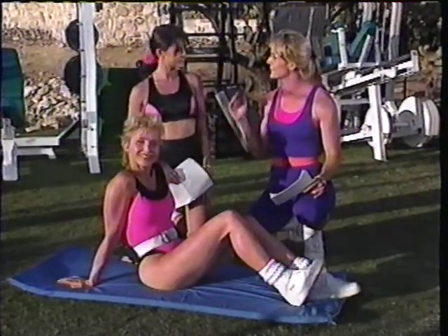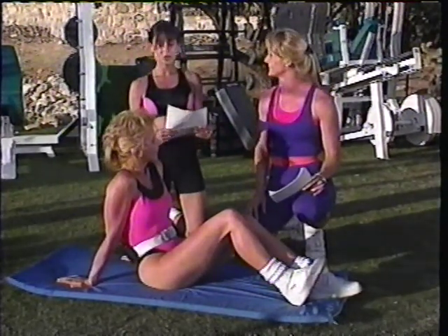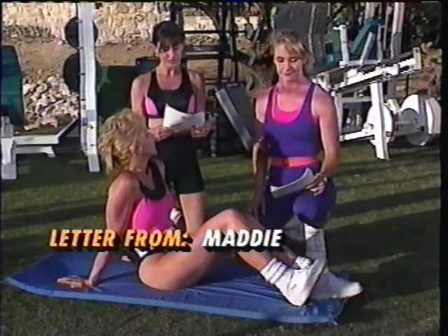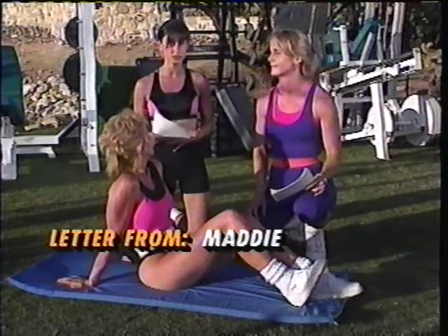I have Mary Jean and Jennifer with me here today. Jennifer, why don't you start off reading the questions? Sure. Our letter here comes from Maddie, who has recently lost 35 pounds. She writes to ask how to tighten the loose skin that surrounds her abdominal region.